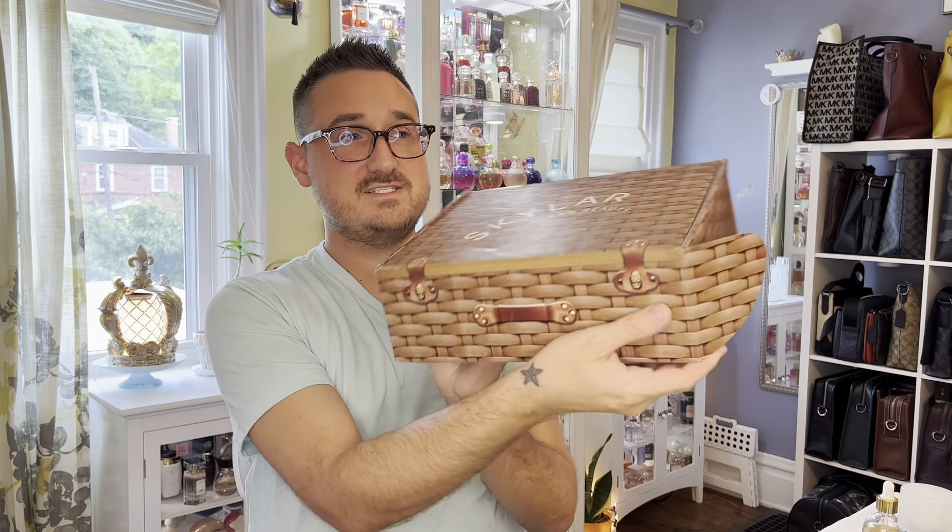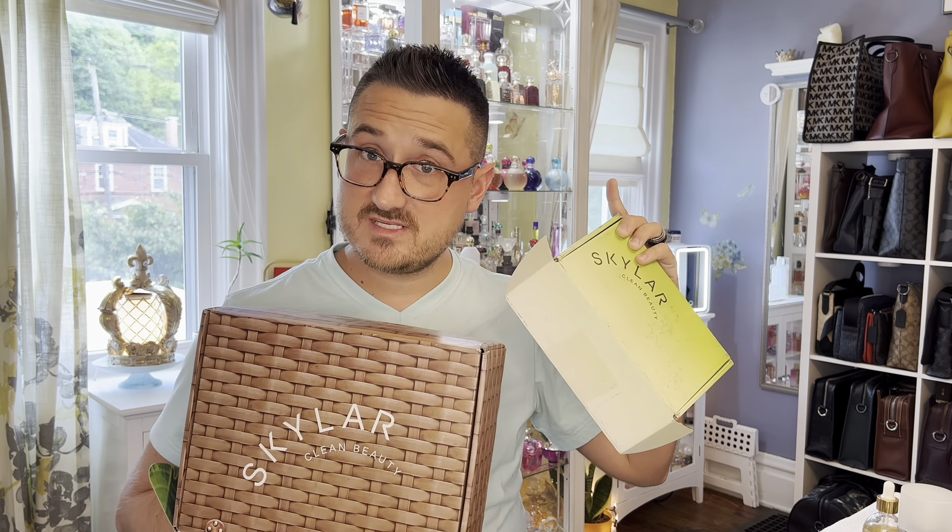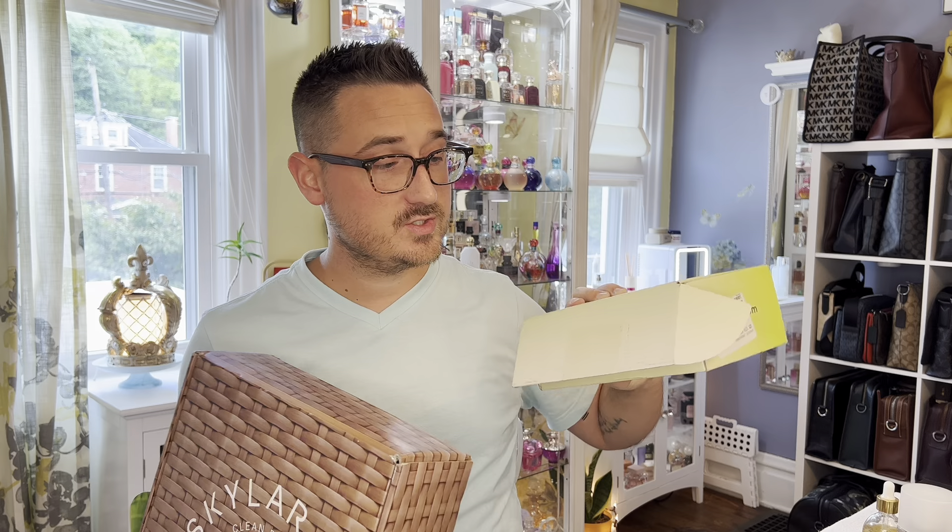I have for us to discuss today two influencer boxes from Skylar Clean Beauty. This is my first box that I got, and then this is my second box — and this one is so cool. It's like a picnic basket. I will discuss both of these gifted boxes. We're going to unwrap everything inside, try it out, and see what I think.